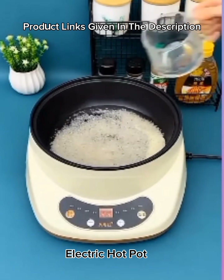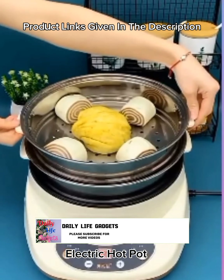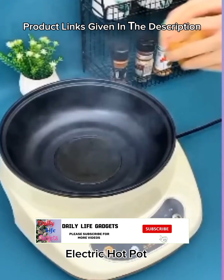Number 16: Multi cooker smart electric hot pot, multi-function cooking frying pan, household non-stick, suitable for dormitory use — rice cooker, porridge steamer.